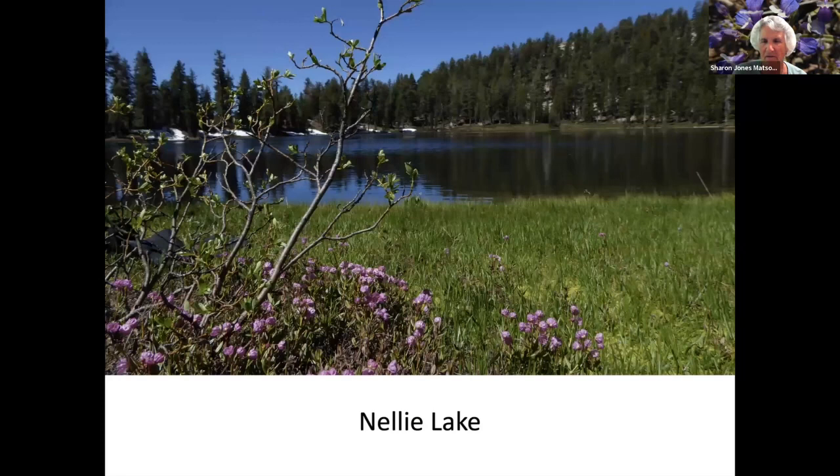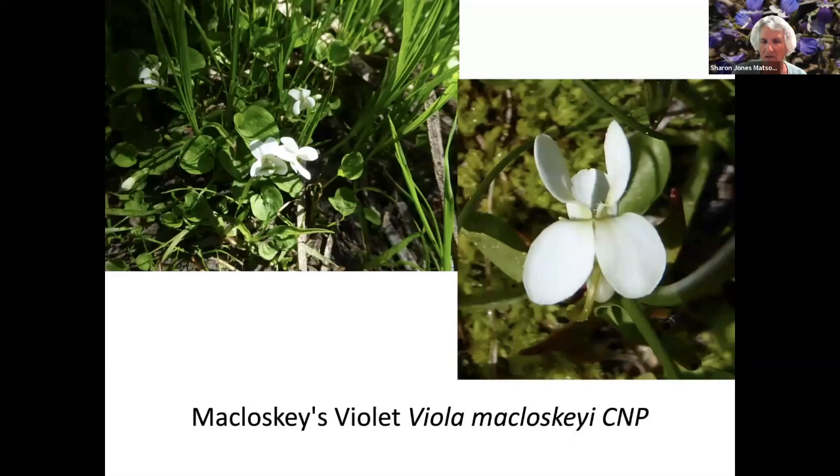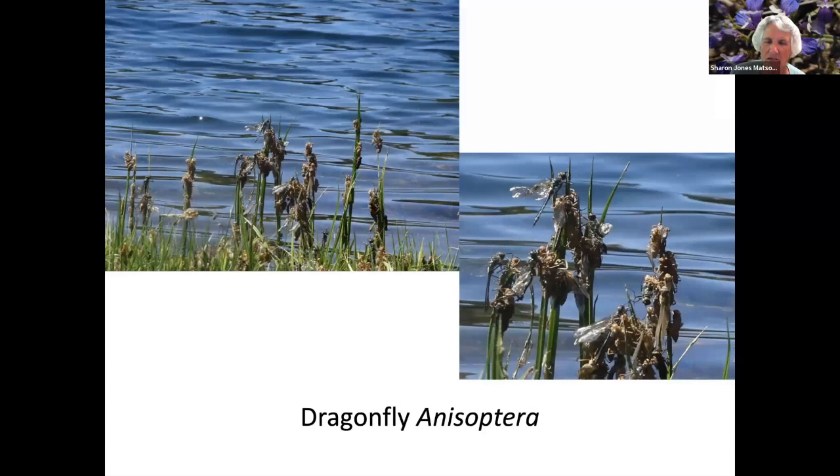Yellow Mariposa Lily. Common Catchfly. Nelly Lake, which is about six miles above the western end of Huntington Lake. American Laurel. McCloskey's Violet. I took a picture of a dragonfly in the middle on the left at the top, and when I came home and zeroed in on it, I realized all the brown on the grass or the reeds were dragonfly carcasses, larvae, and immature dragonflies. It was a little bit like a horror film.